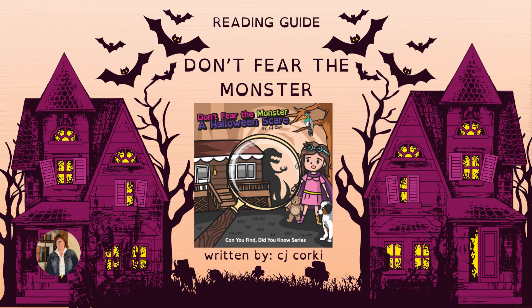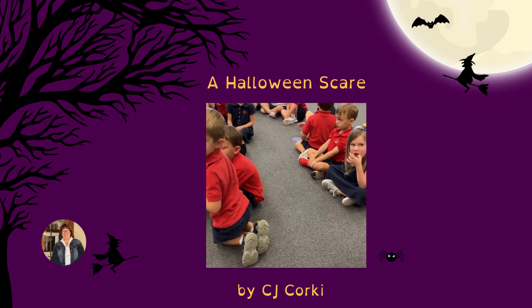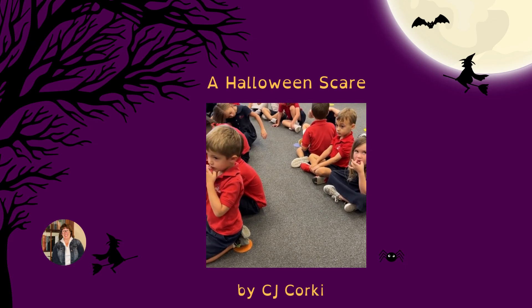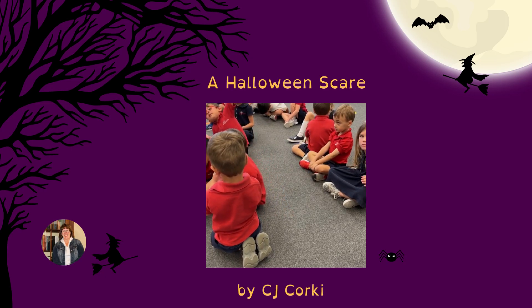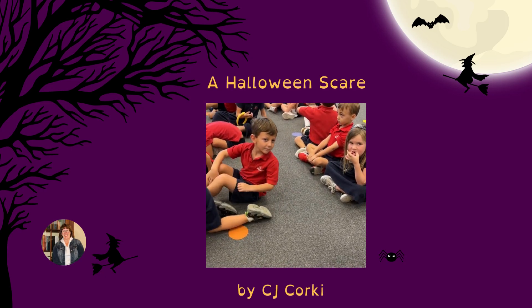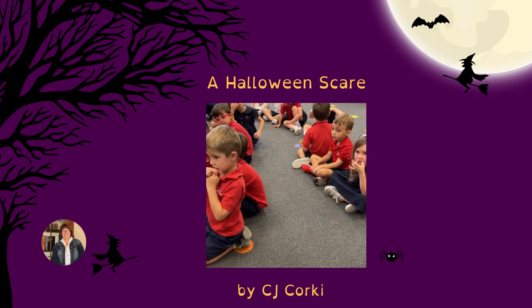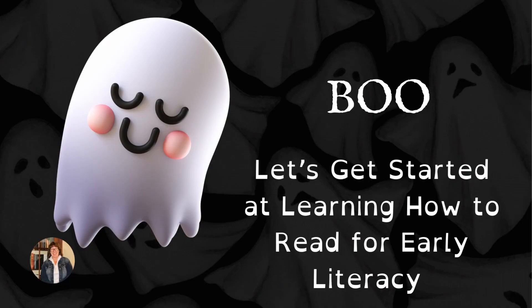Don't Fear the Monster, a reading guide written by C.J. Corky. A Halloween Scare. Go beyond bedtime stories and learn how to get kids ready to read. Within this video, you will find all you need to know about interactive reading with your children and grandchildren. If you ever felt like you were missing the manual to teach a child to read, this guide inspires you to go beyond reading out loud to interactive learning. Boo! Let's get started at learning how to read for early literacy.